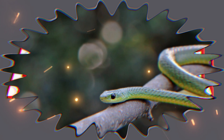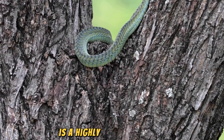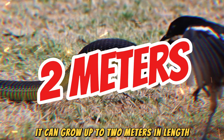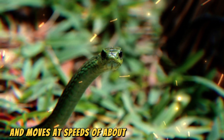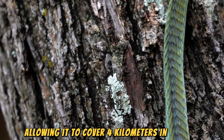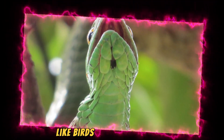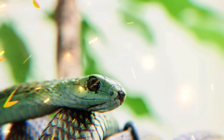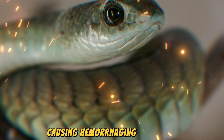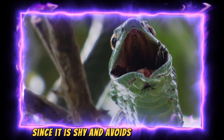At last, the Boomslang, found in sub-Saharan Africa, is a highly venomous snake known for its agility in trees. It can grow up to 2 meters in length and moves at speeds of about 4 kilometers per hour, allowing it to cover 4 kilometers in an hour. Its speed is crucial for catching prey like birds and small reptiles. The Boomslang's venom is extremely potent, causing hemorrhaging in humans, but bites are rare since it is shy and avoids human contact.